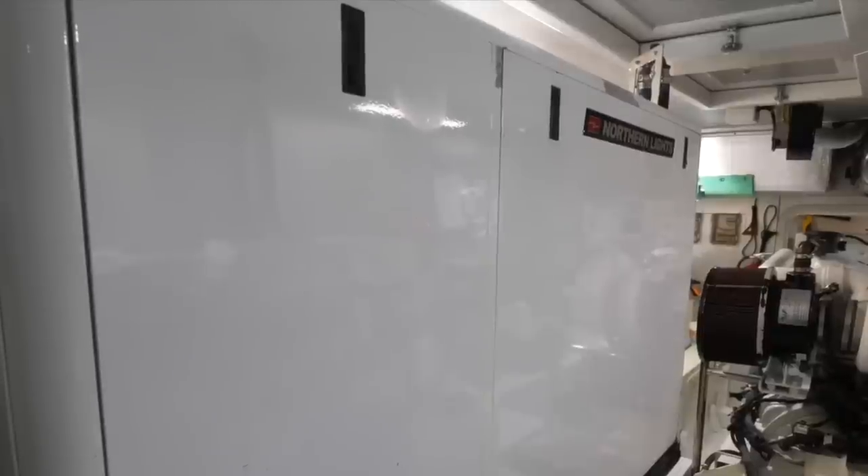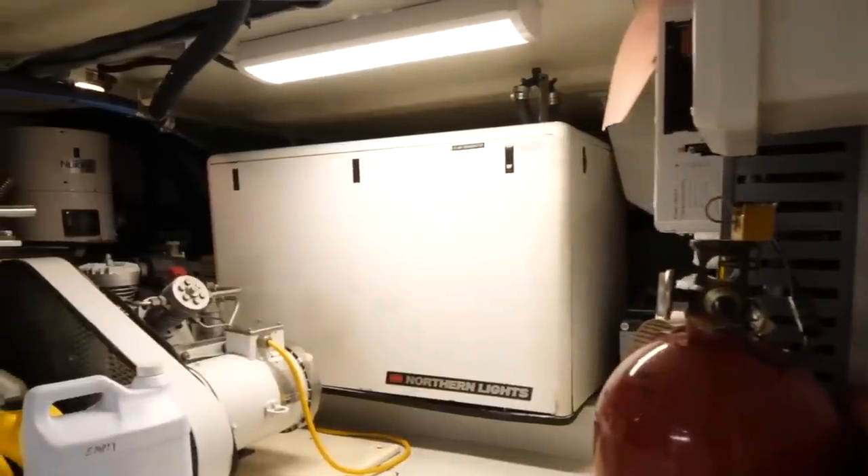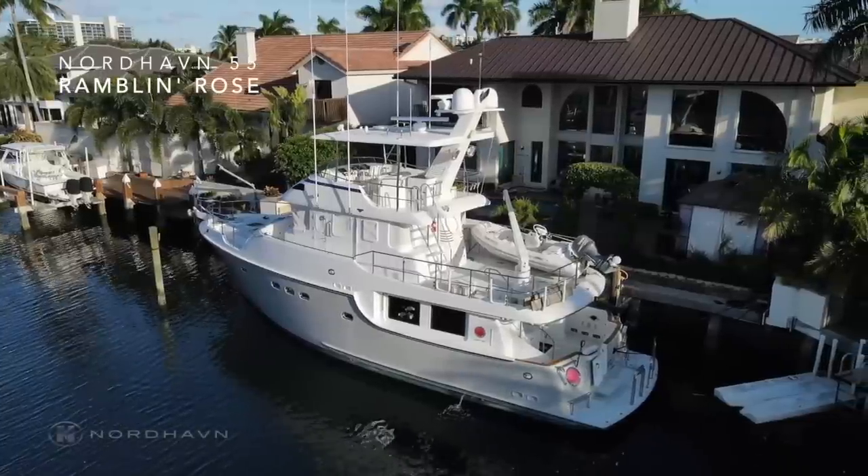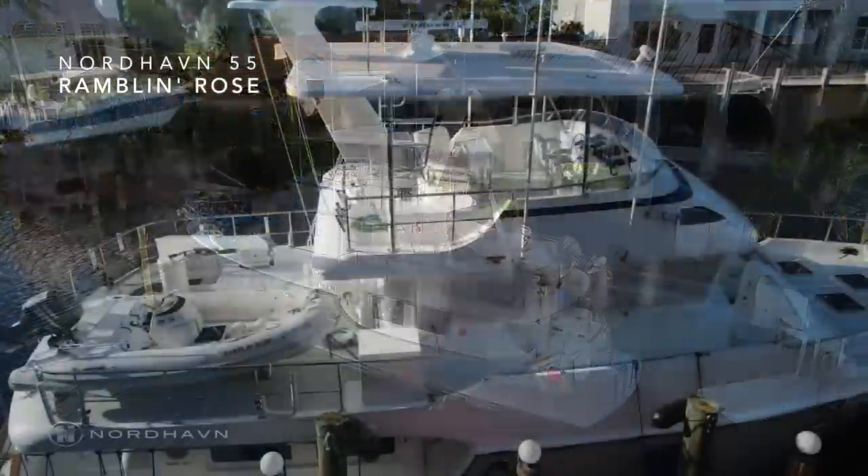When it comes to her generators, Rambling Rose has two — a 20 kilowatt and a 12 kilowatt generator, both made by Northern Lights. Now we have checked out her engine room, let us have a look at the external areas of this Nordhaven 55.